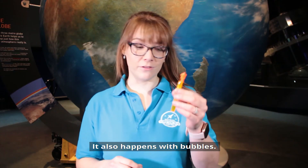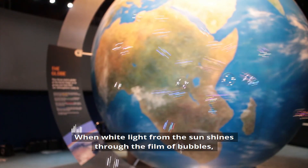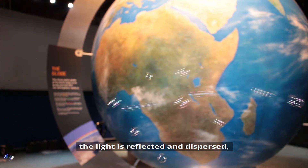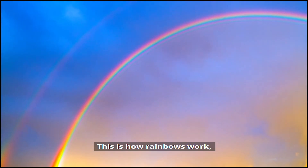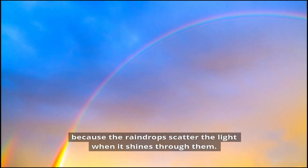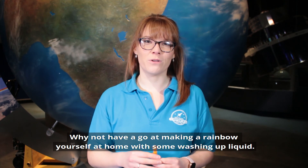It also happens with bubbles. When white light from the sun shines through the film of bubbles, the light is reflected and dispersed, splitting white light into its different wavelengths, revealing all the colours of the rainbow. This is how rainbows work. We get rainbows when it rains because the raindrops scatter the light when it shines through them. Why not have a go at making a rainbow yourself at home with some washing up liquid?